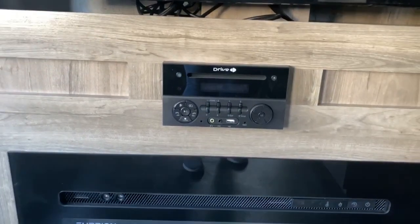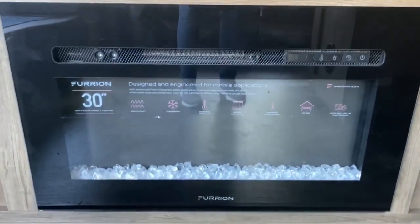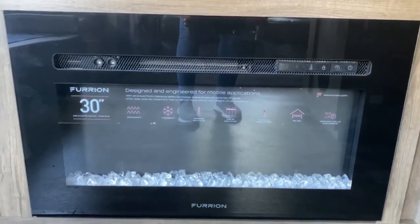Over here you've got some very deep cabinets — a great place to store blankets or anything you might need. You've got a large TV with storage space behind it as well, a radio CD player — I believe it's also a DVD player — and a 30-inch Furrion fireplace.